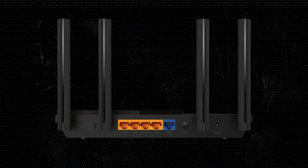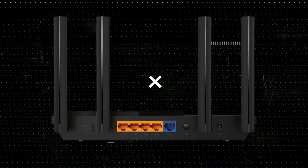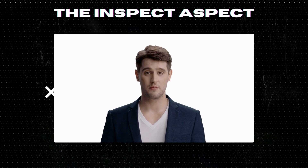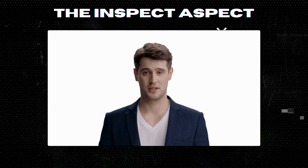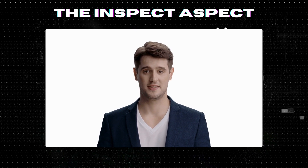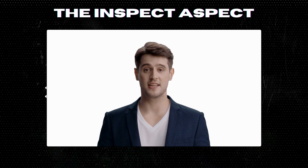Don't forget to like, subscribe, and hit the bell icon for more reviews on the Inspect Aspect. To get this great product, click on the link below in the description. As always, thanks for tuning in. This is the Inspect Aspect signing off. Stay curious and keep inspecting.